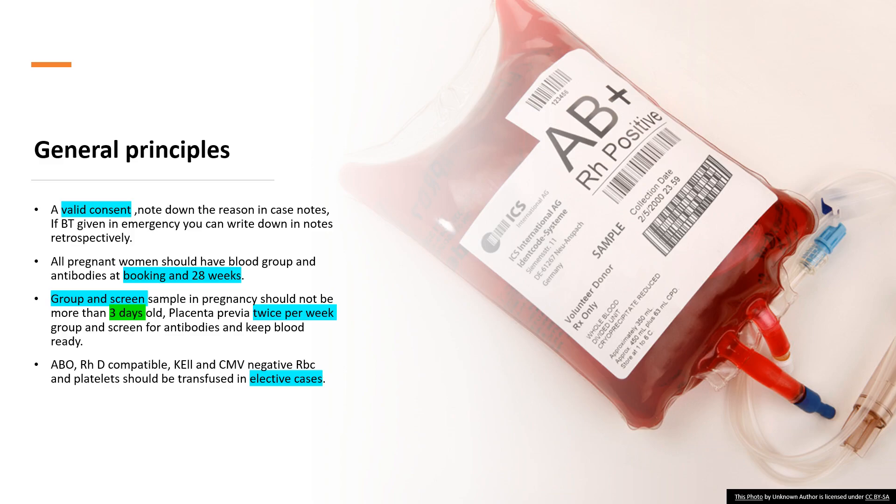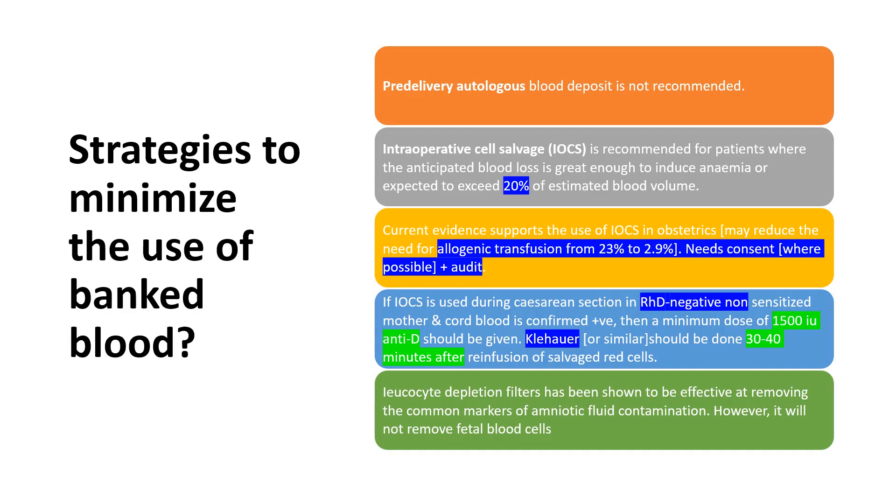For general principles of blood transfusion, valid consent is always needed. In an emergency, go back in the notes and take consent retrospectively — this can appear as an exam scenario. All pregnant women should have blood group and antibody testing at booking and at 28 weeks. The group and screen sample in pregnancy should not be older than three days. For placenta previa admitted twice per week, group and screen for antibodies and keep blood ready. All blood should be ABO compatible and CMV negative.